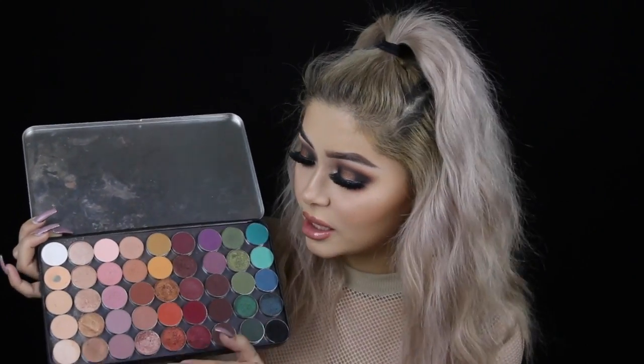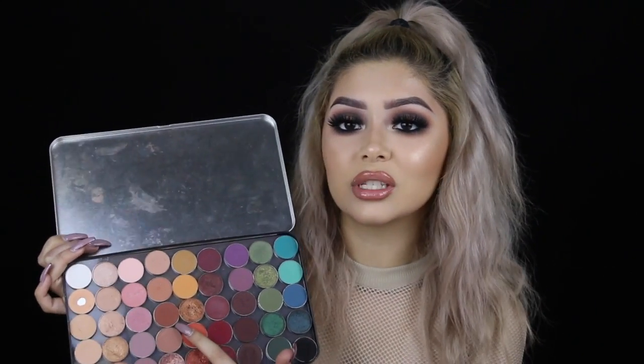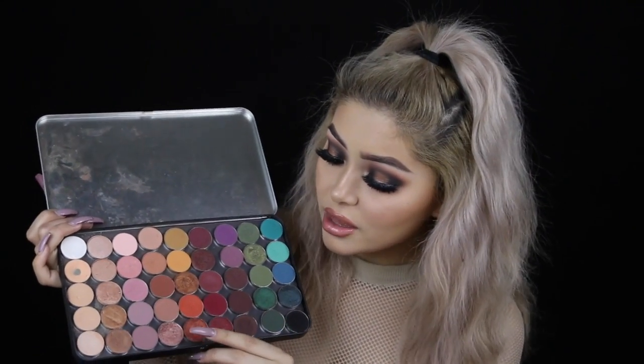Moving on to this next row — I use all of these colors on a daily basis. I actually depotted some from my Manny MUA palette so I didn't have to carry it everywhere. I used this color, these two, and a couple others for the eye look I'm wearing today. If you want me to film a tutorial on this look, give this video a thumbs up. This one is called Zora, and this one down here is called Frappe — it's a muted brown, perfect for a smoky eye transition, not too dark, not too light.